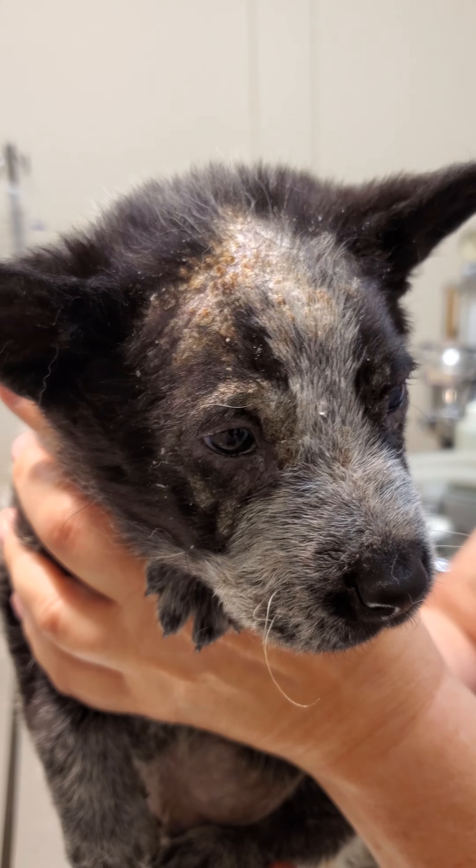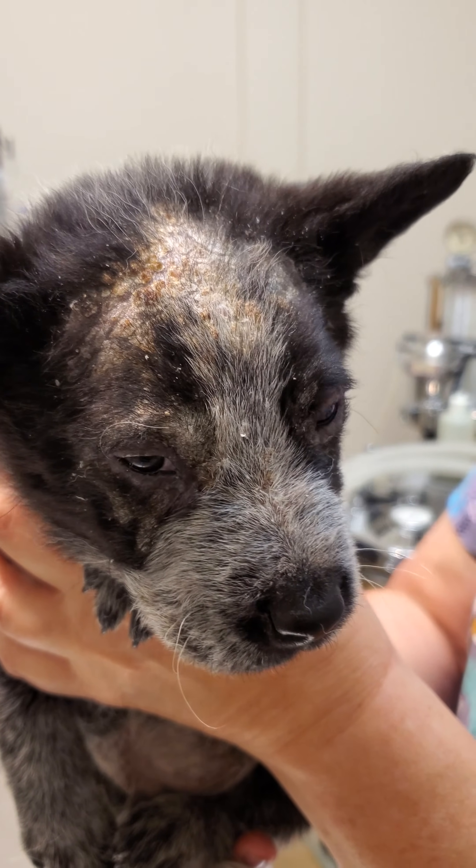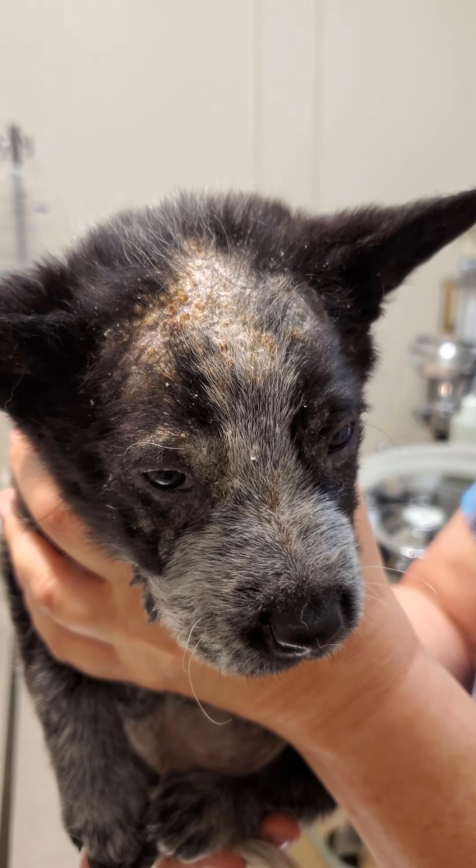So we did a skin scraping and we found that he does have demodex, which is treatable and it's not contagious.